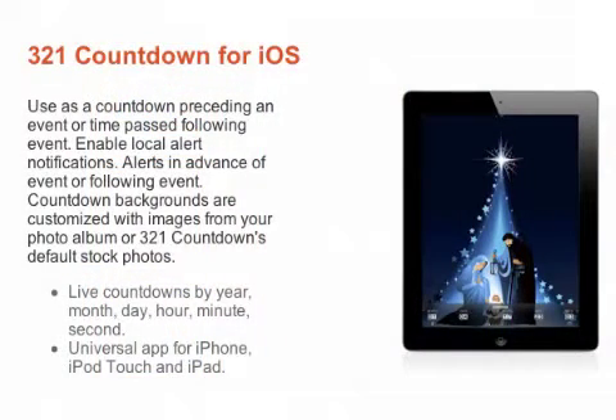321 Countdown 1.0 is $1.99 and available worldwide exclusively through the App Store in the Lifestyle category. For more information, visit www.pixolini.com.